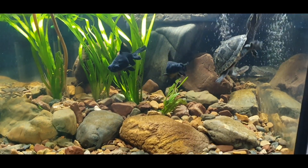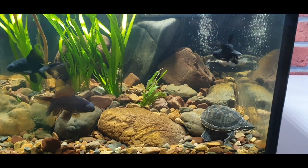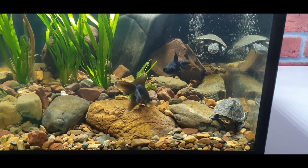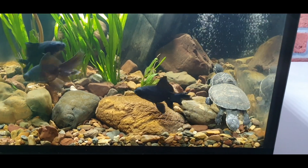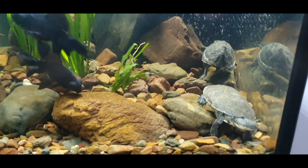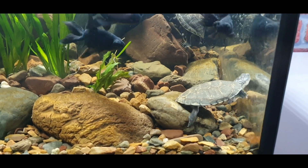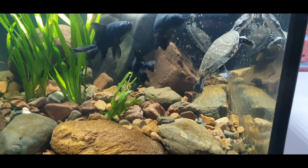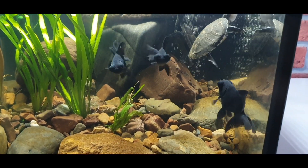Most of the time the African sideneck turtle is swimming in the aquarium, while the eastern musk turtle spends most of her time walking on the bottom. They are not aggressive to each other — only a few times has Stinky tried to bite the fish's tail.